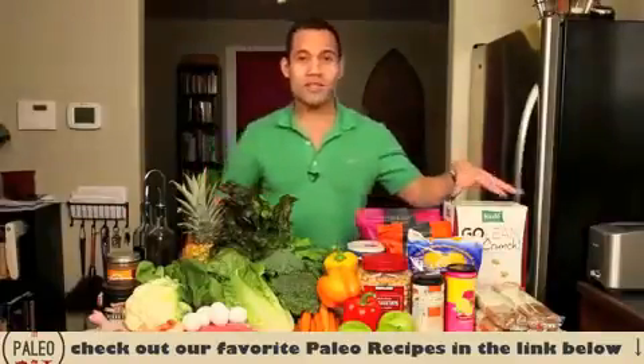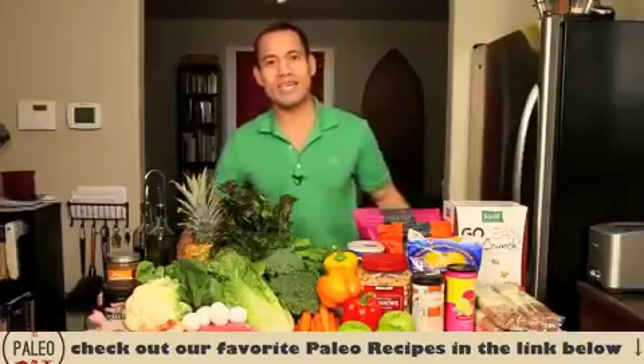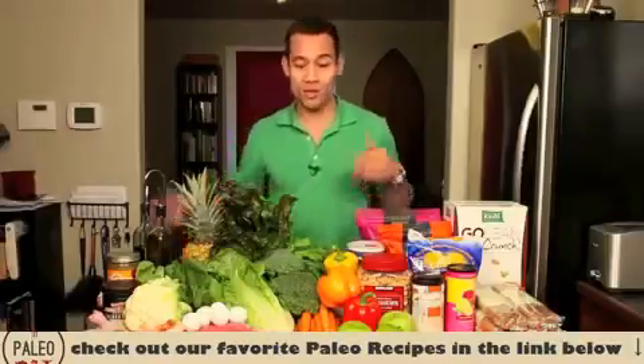Here in front of me, to my right are the foods that are permitted in the paleo diet; to my left are things I actually took from my pantry that I have to get rid of. What you find here is an abundance of food. The paleo diet is primarily made up of foods that were found prior to the agricultural revolution.